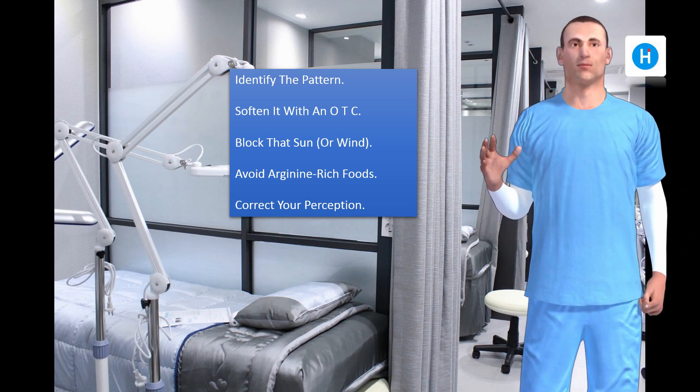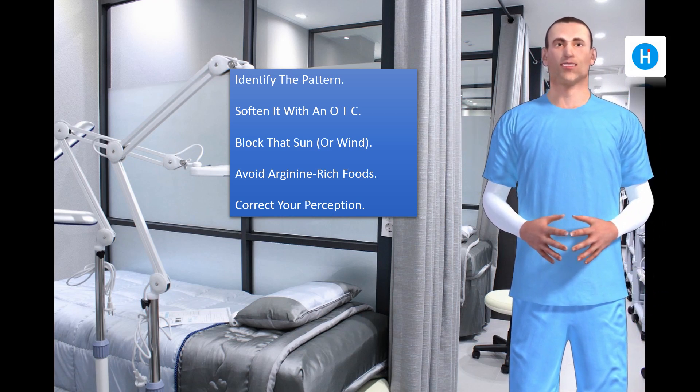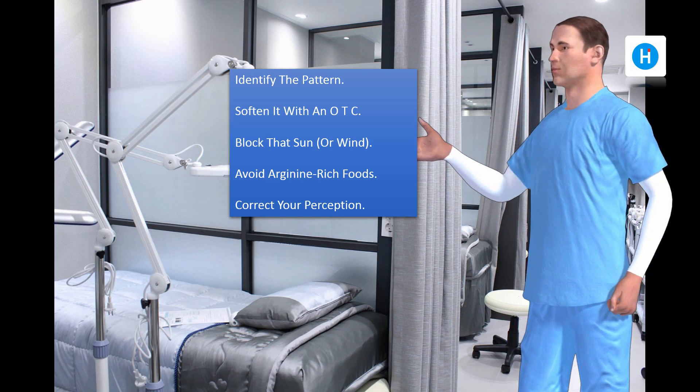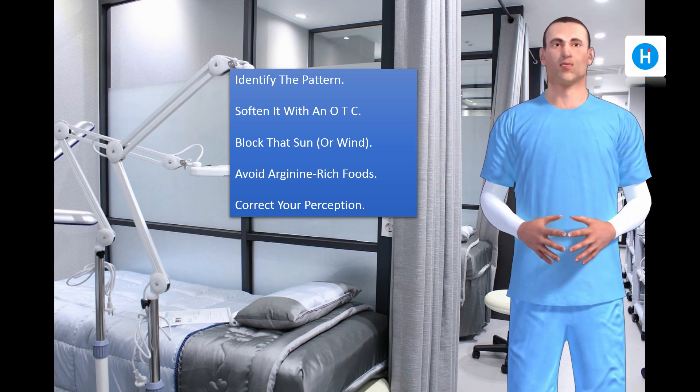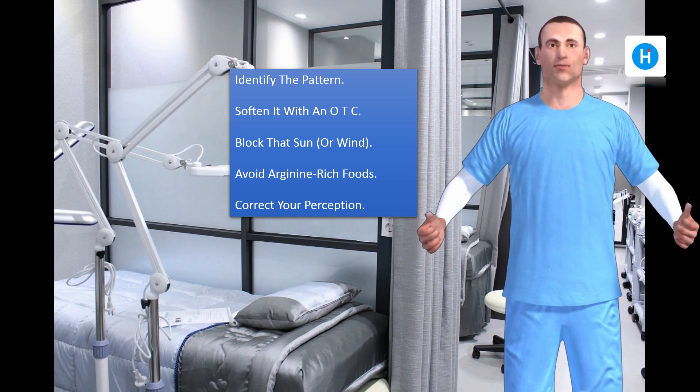Avoid arginine-rich foods. The herpes virus needs arginine as an essential amino acid for its metabolism, so cut out foods such as chocolate, cola, peas, grain cereals, peanuts, gelatin, cashews and beer.